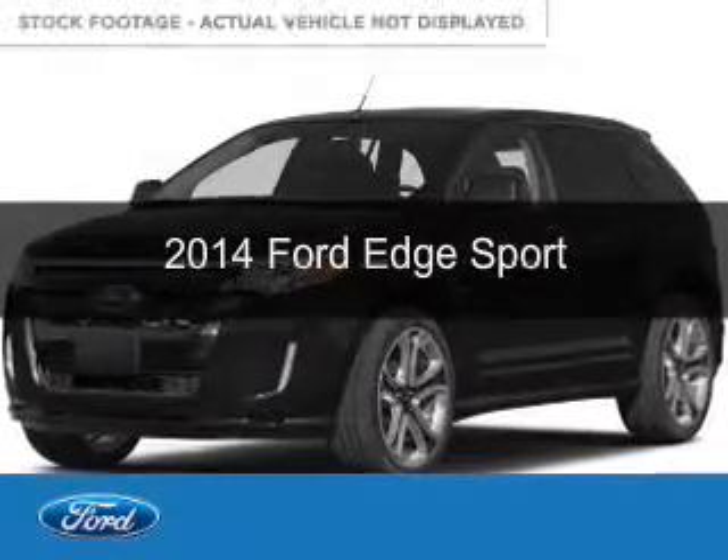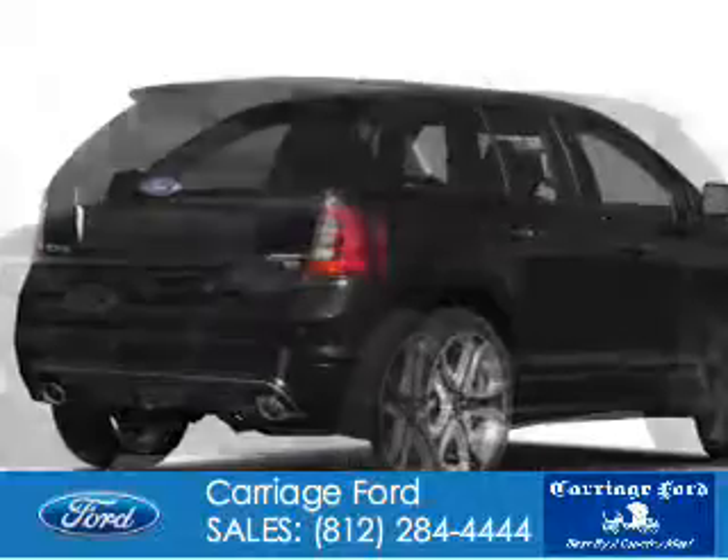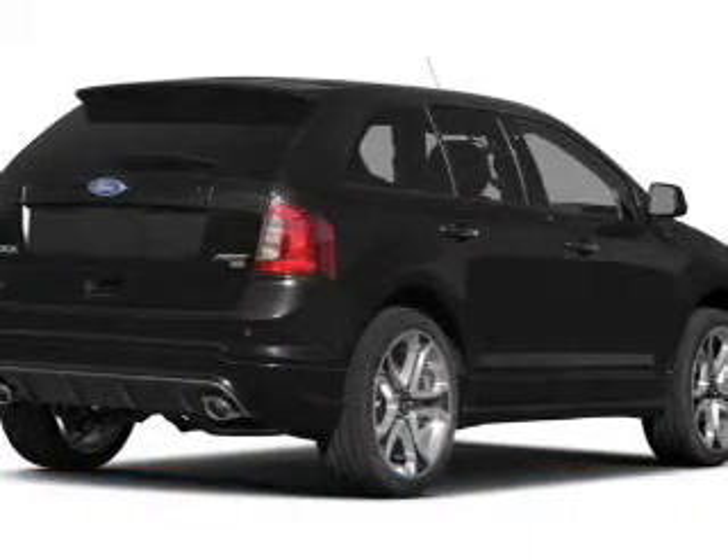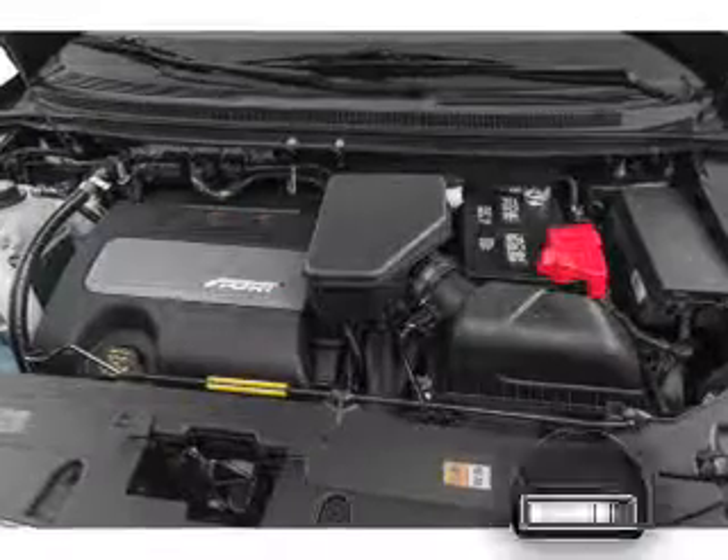This is a used 2014 Ford Edge. It's powered by front-wheel drive, a 3.7-liter six-cylinder engine, and a six-speed automatic transmission.